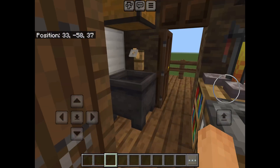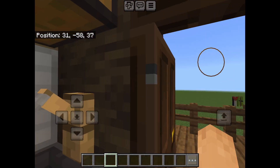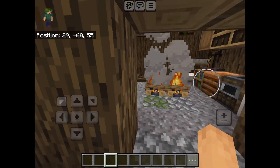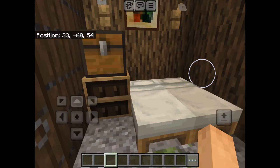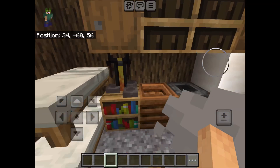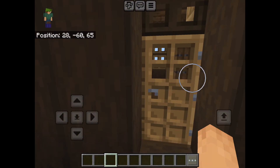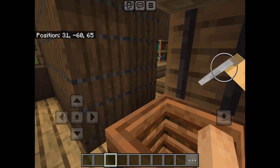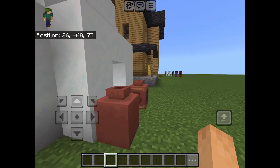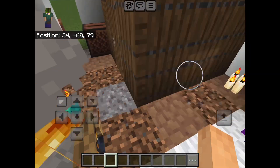It's on stilts so when the floodwaters come in it doesn't go underwater. Then we have this one — it's based off of Patagonian architecture; I actually based it off of an image I saw on Safari. And this is another tropical house.